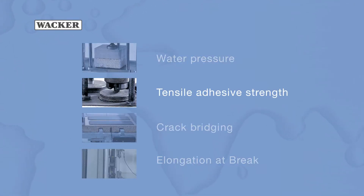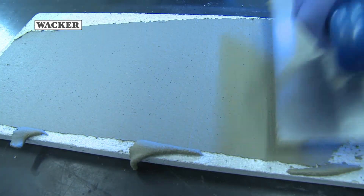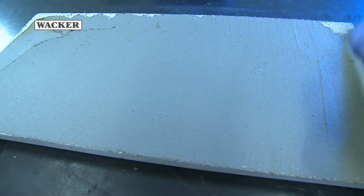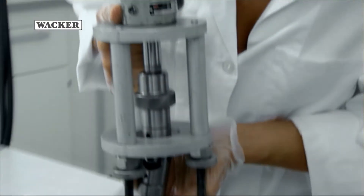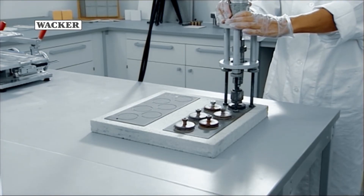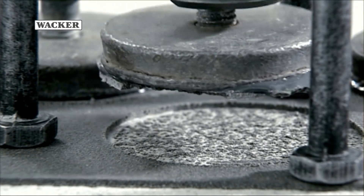WACKER has also developed special methods for testing the adhesion of waterproofing membranes to various substrates. Here, the waterproofing membrane is applied at a thickness of 3 millimetres with a trowel. Following defined storage cycles, at times even under freeze-thaw conditions, core samples are drilled out, test dollies are mounted and the tensile adhesive strength is determined.